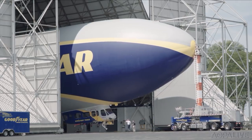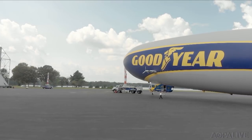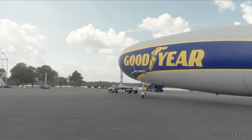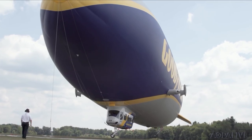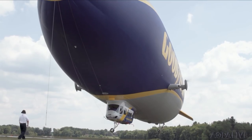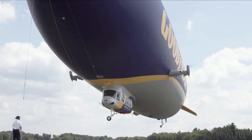This is not your father's blimp — it's not a blimp at all. This is an NT series semi-rigid airship designed by Zeppelin in Germany. So the Goodyear blimp is now, well, technically not a blimp, but everybody's still going to call it that.